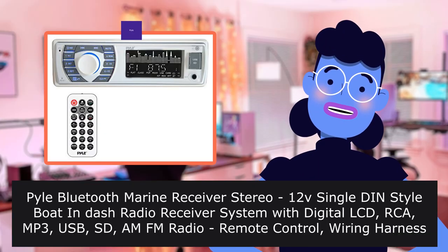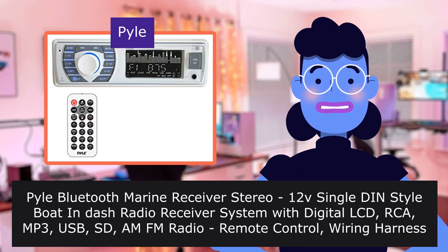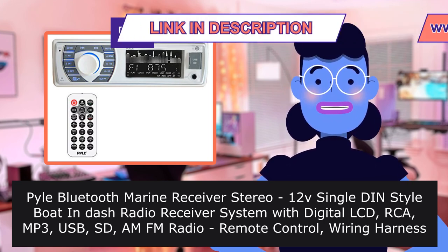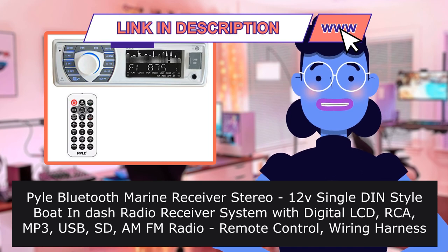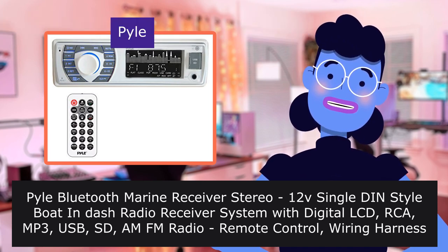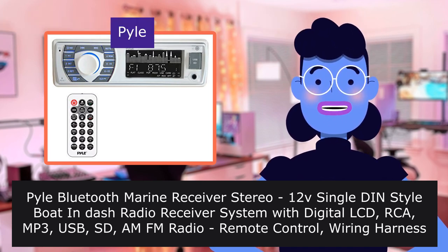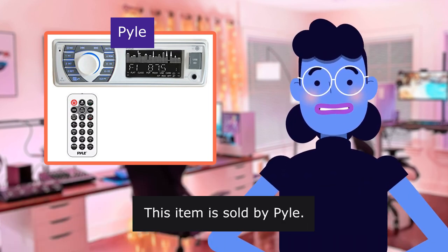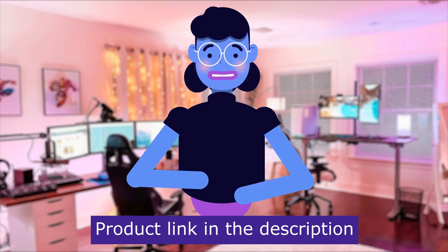Pyle Bluetooth Marine Receiver Stereo, 12-inch Single Style Boat In-Dash Radio Receiver System with Digital LCD, RCA, M3, USB, SD, AM/FM Radio, Remote Control, Wiring Harness. Model PLMR23 White. This item is sold by Pyle. Product linked in the description below.